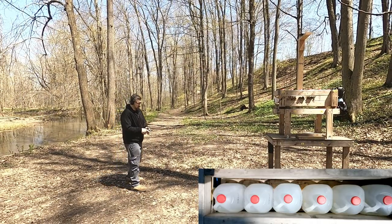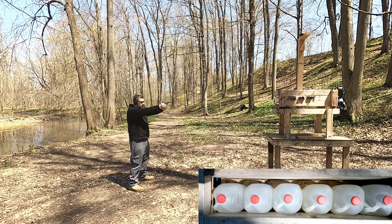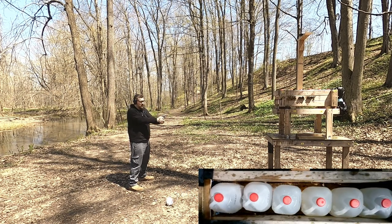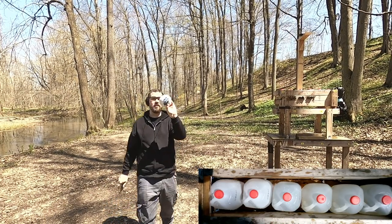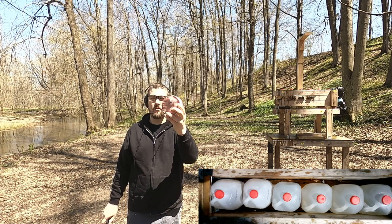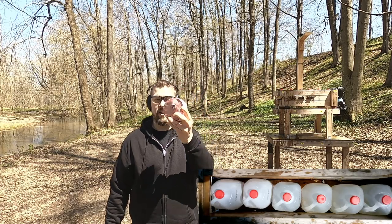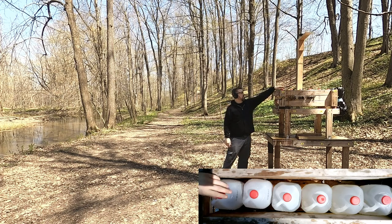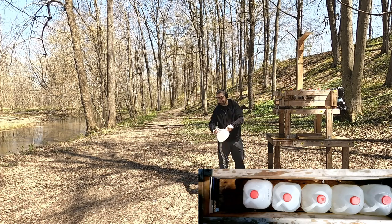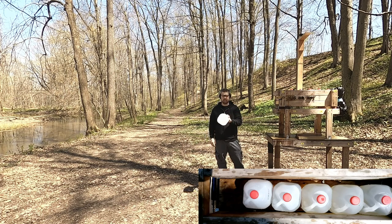38 Special 150 grain Hardcast Wad Cutter — let's see what it does. This is interesting: it kind of backed the denim out. Pretty substantial damage even though it didn't blow the bologna pack apart — it took a big chunk, a big wad of that meat. Looking at jug 1, it has a lot more damage than typical. Wad cutters as Full Metal Jacket rounds typically don't split the whole jug, so that's hitting with a lot more force than expected.